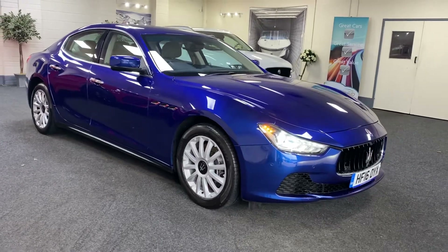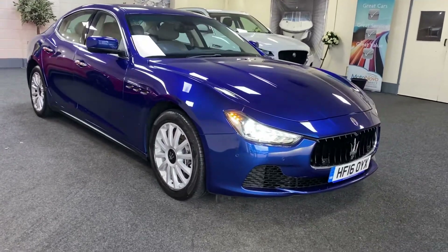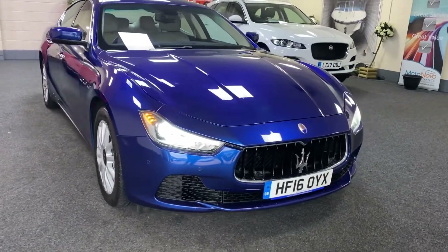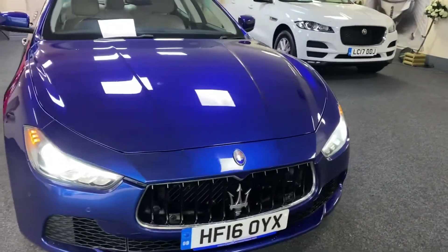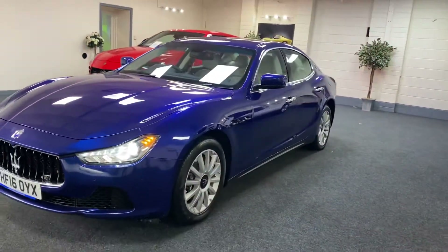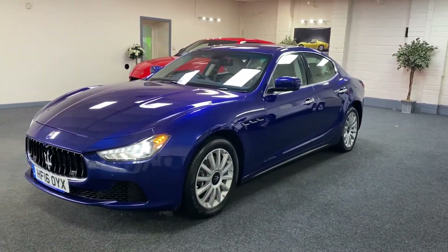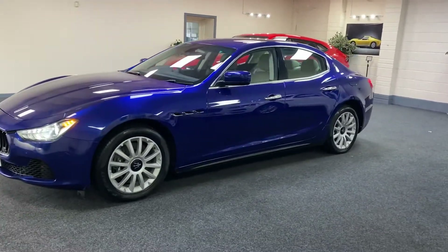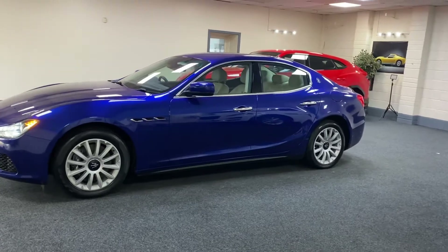Here you have a 2016 Maserati Ghibli — this is the 3-litre diesel. It's one owner from new with full Maranello service history and comes with two keys.